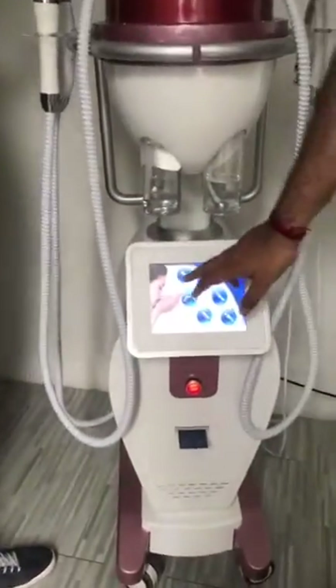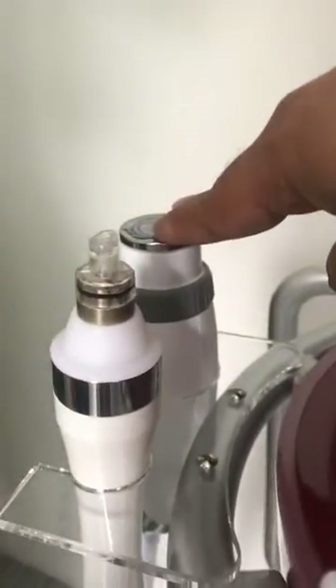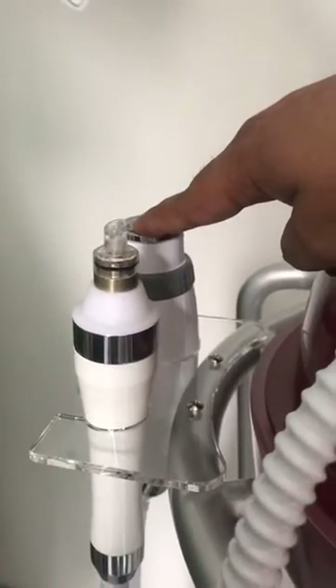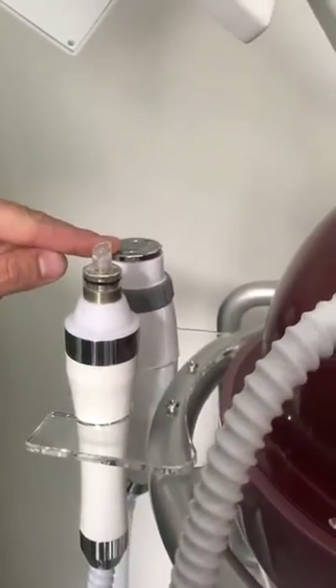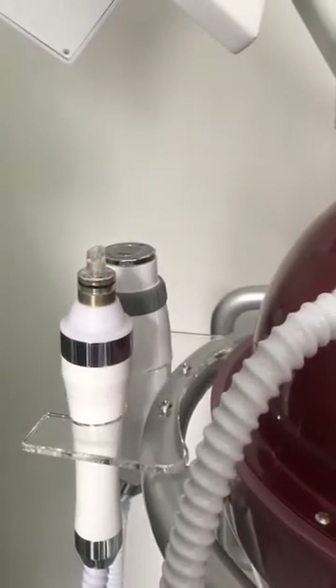Second, this machine comes with radio frequency. This is radio frequency — this is aqua facial. But for radio frequency we used 5 megahertz. That is very powerful. With cooling? With cooling. That is amazing.